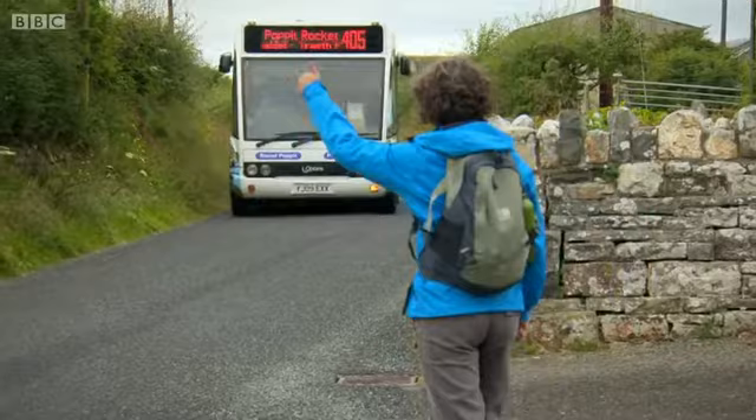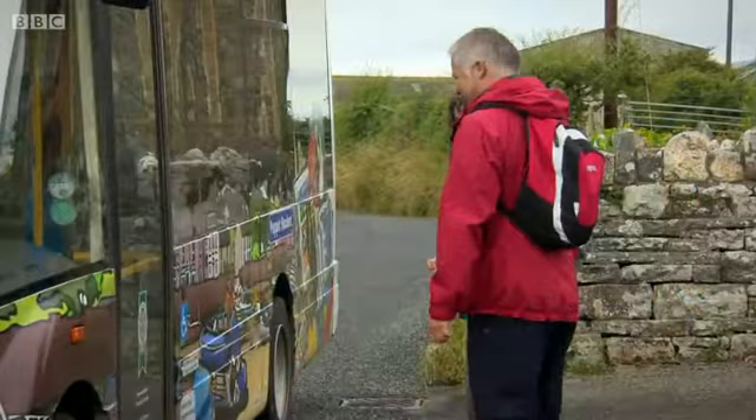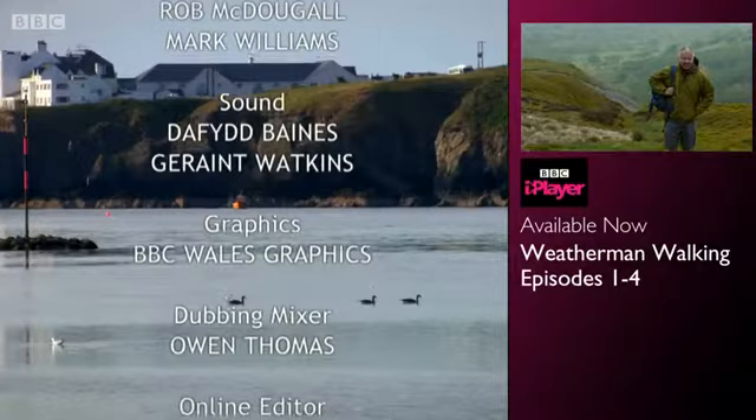And we have a rocket to catch. That was the last in the current series, but you can catch up with all four episodes of Weatherman Walking on the BBC iPlayer now.